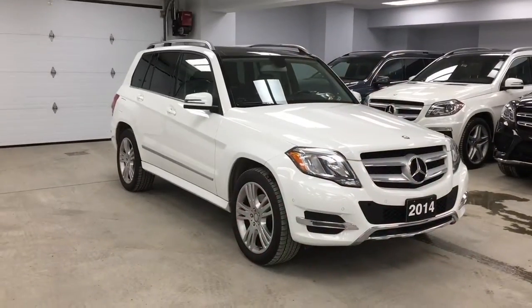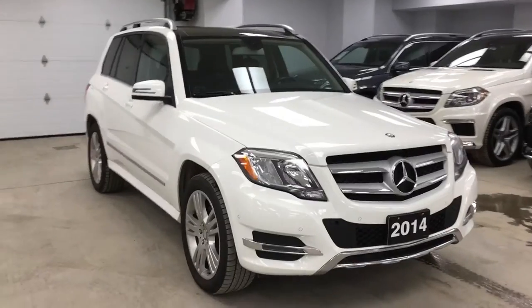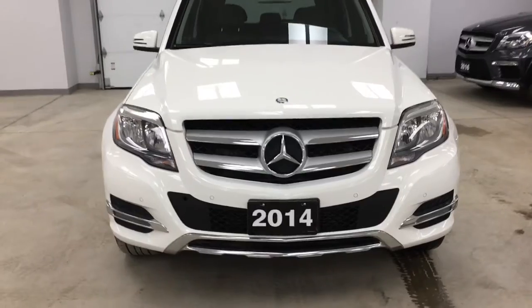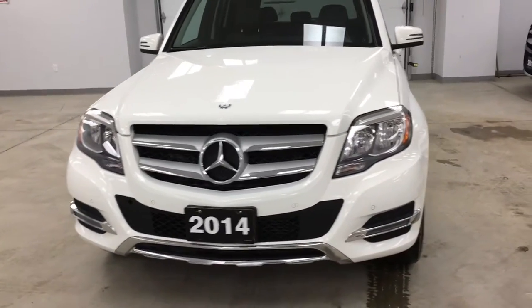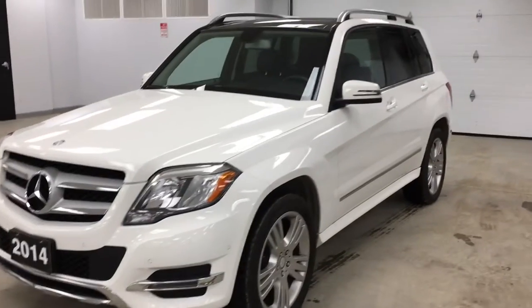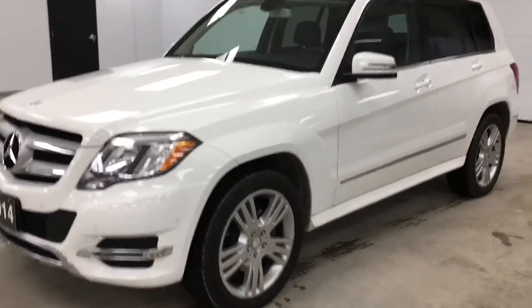So sit back, relax, and let's have a look. As we take a look into this gorgeous 2014 Mercedes-Benz GLK 250, you can see the sporty edge. Everything in here from the lights, the Mercedes-Benz logo, the chrome and aluminum accents, as well as the lines as they flow all the way down the vehicle — this really has a nice accent.